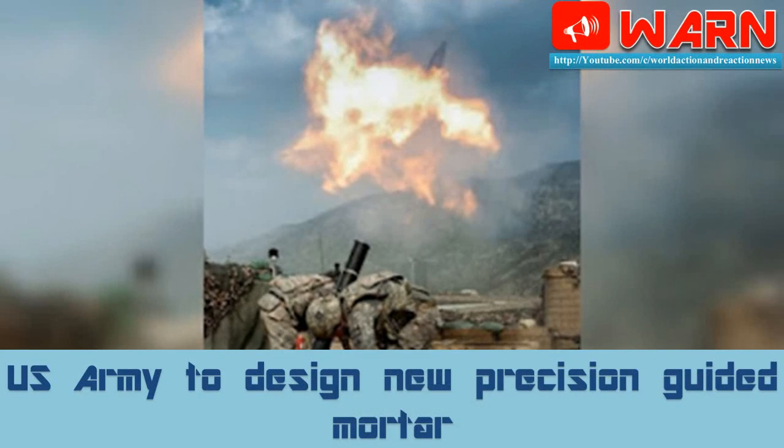Welcome to WARN. Today's news is: U.S. Army to Design New Precision Guided Mortar.